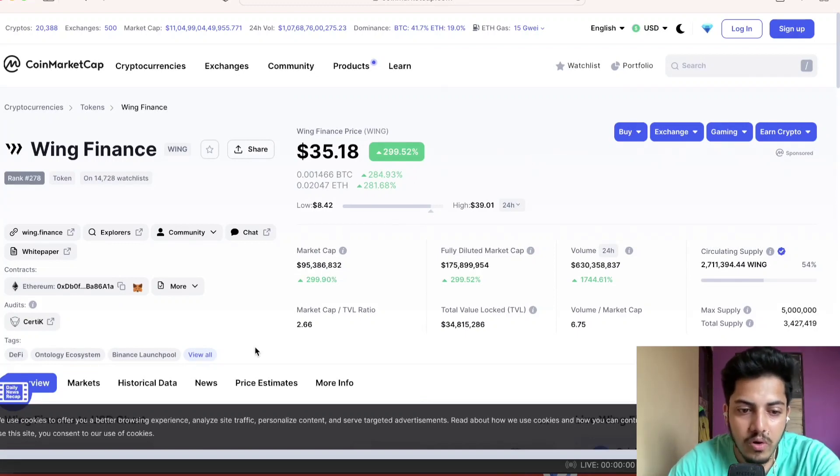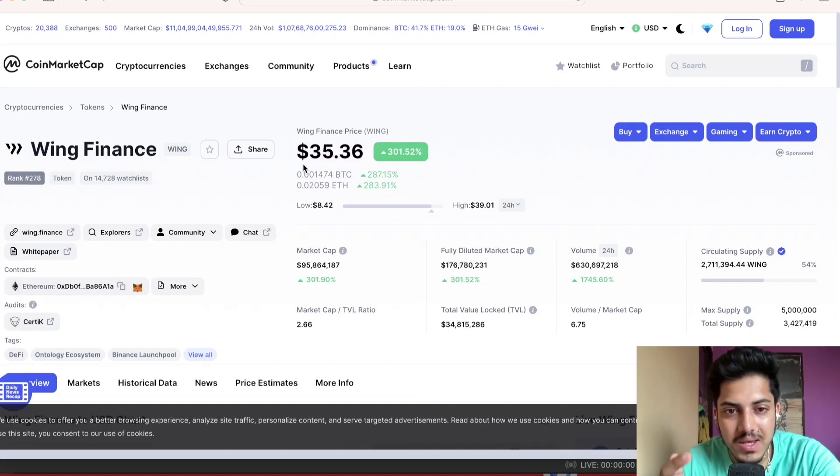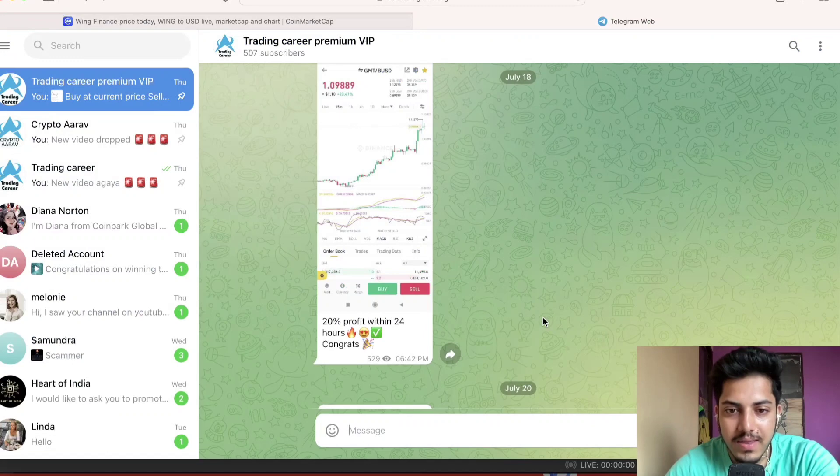You guys can keep holding for the long term, but right now book profit — don't keep holding. We will buy in the dip. Buying at $35 doesn't make any sense; you'll probably lose your money. Price prediction for Wing is $100.